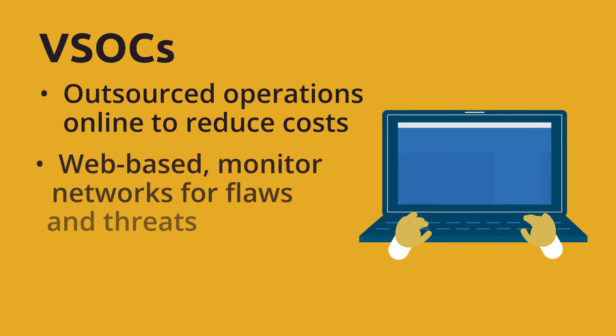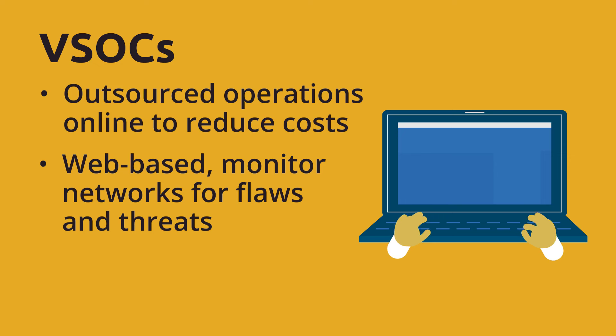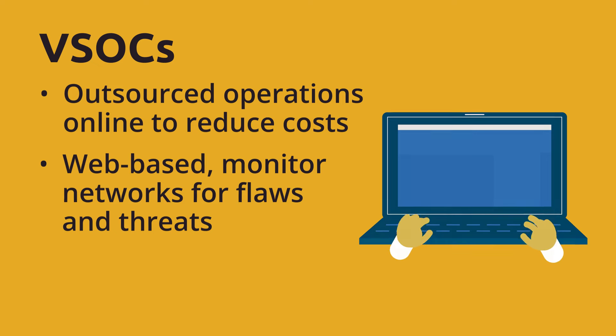Entirely web-based, this is a data monitoring solution where security monitoring looks at a company's digital network, searching for flaws in an organization's defenses and identifying any suspicious or fraudulent activity.